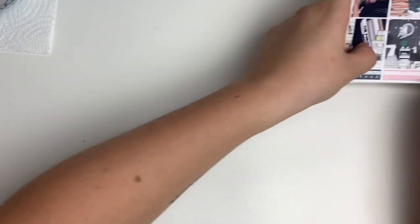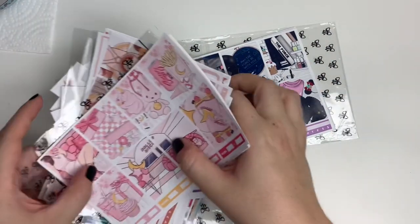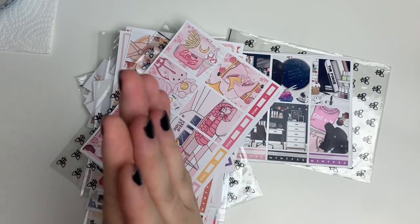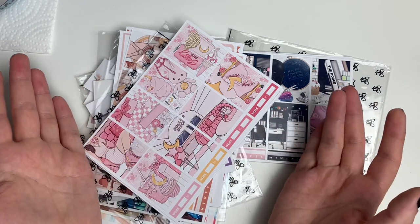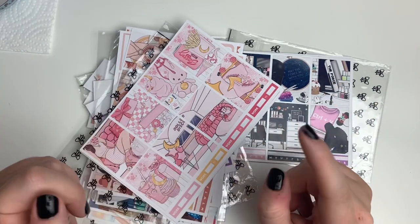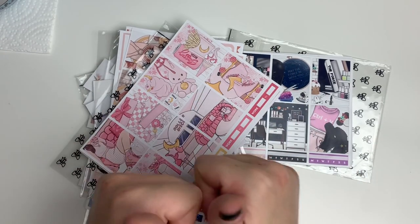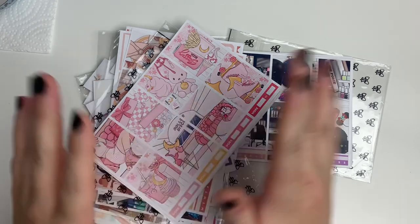That's going to be everything for this video! I hope you enjoyed watching — I had fun showing you guys what I've been picking up recently. If you have any questions or comments, leave them down below. Make sure to subscribe and leave a thumbs up if you liked this video and want more. I'll see you guys in my next video — bye!